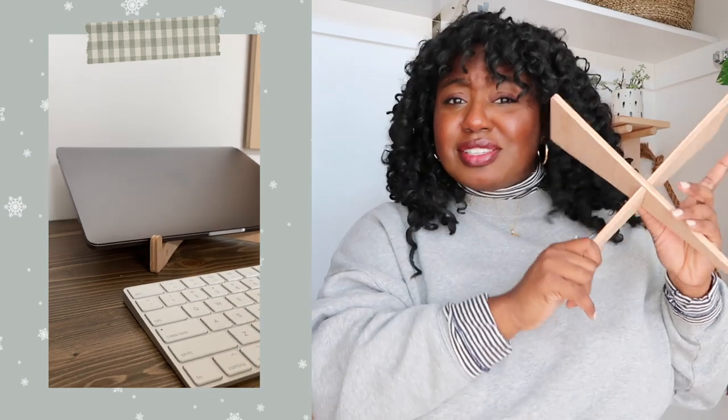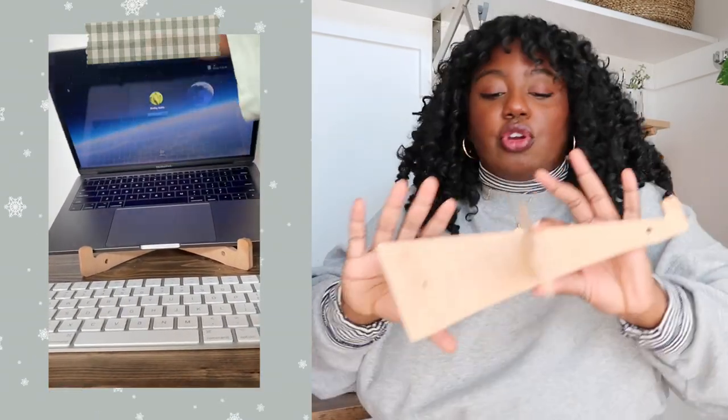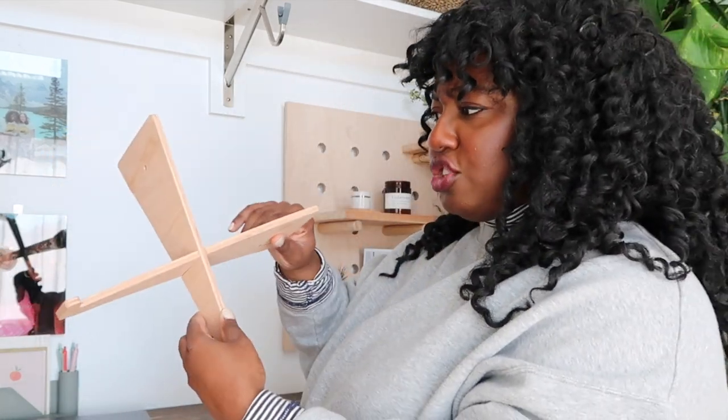This would be a fun stocking stuffer — it is a laptop stand that helps elevate your laptop so you don't have to be looking down and hunched over your computer. This laptop stand is eco-friendly, made from bamboo or wood.